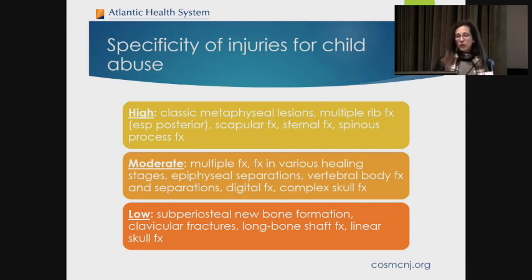Specificity of injuries for child abuse: highly specific findings include classic metaphyseal lesions, multiple rib fractures, scapula fractures, sternal fractures, and spinous process fractures. Moderate specificity includes multiple fractures and fractures in various healing stages. Long bone shaft fractures are actually low specificity for child abuse compared to others. When I see a femur fracture in a two-year-old that happened at home, or an upper extremity fracture in a six-month-old, if the story doesn't sound right or was unwitnessed, I need to contact the pediatrician and involve social services.